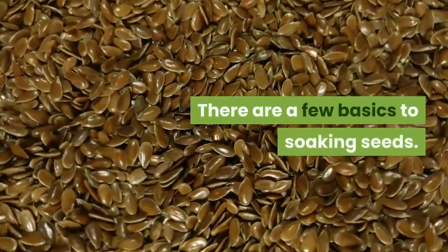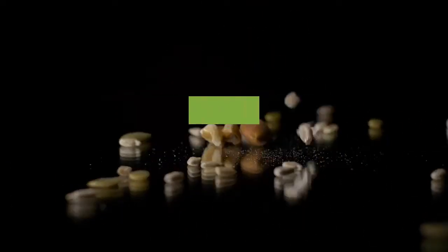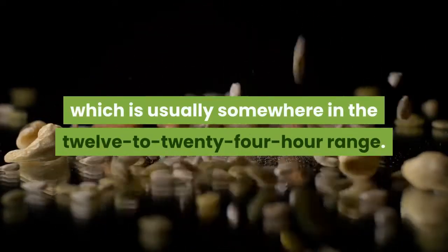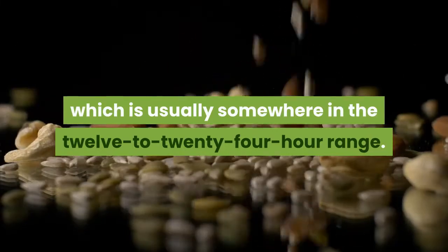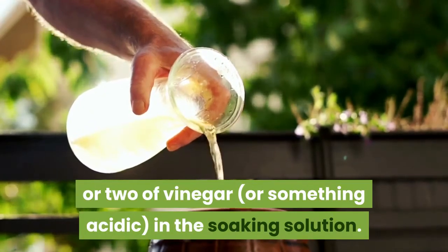There are a few basics to soaking seeds. Warm water is a good thing for speeding up the process, but really hot water isn't. Seeds should only soak until they swell, which is usually somewhere in the 12-24 hour range. Some growers suggest a drop or two of vinegar or something acidic in the soaking solution.